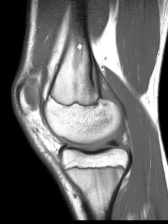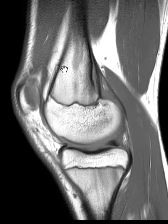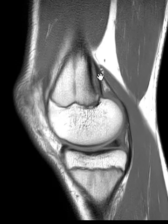We see it pretty commonly at the posterior medial femoral metaphysis. Here's the femur, this is the metaphysis, this is the posterior margin. We see the medial gastrocnemius muscle coming up, it attaches here with this broad attachment, and right at the attachment you see this linear black line.